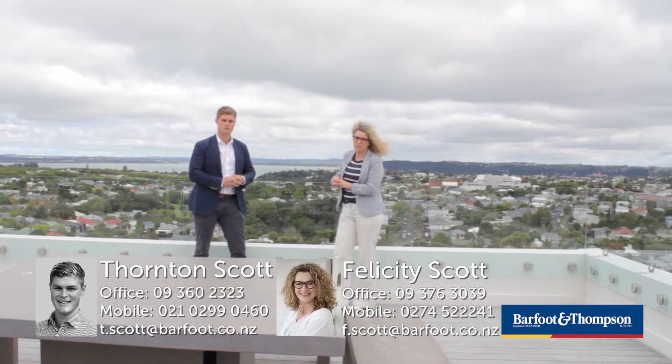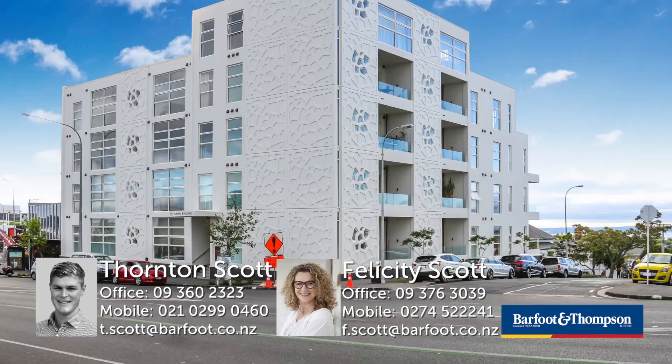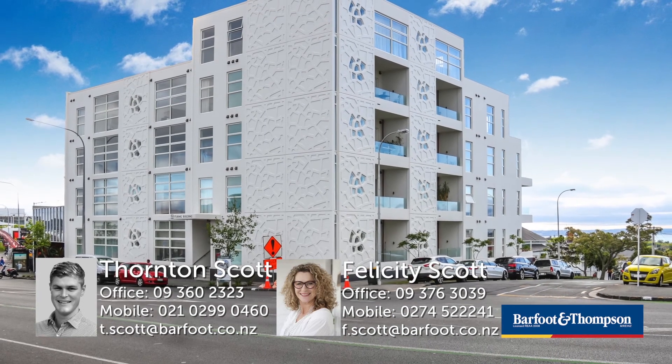Thanks for watching. Just to remind you, this is a short two-week auction, so you need to be here. We can get you through outside the open home time, so contact us if you can't make the weekend. We'd love to see you here — you don't want to miss it. We'll see you next time. Bye!